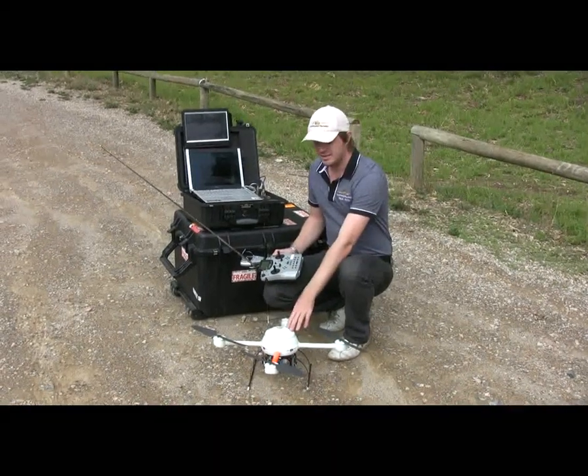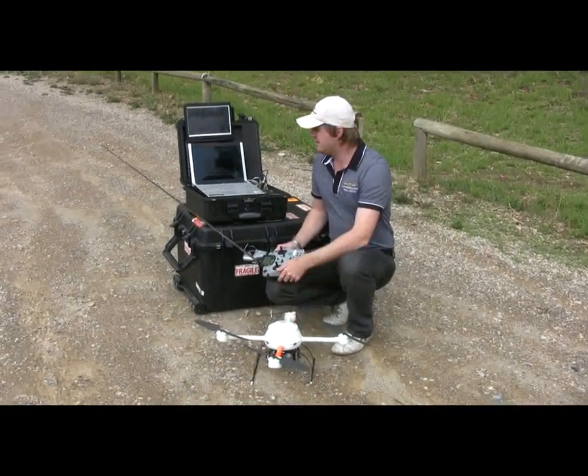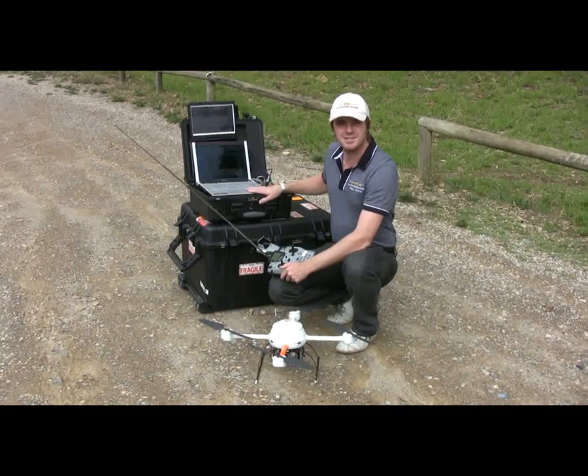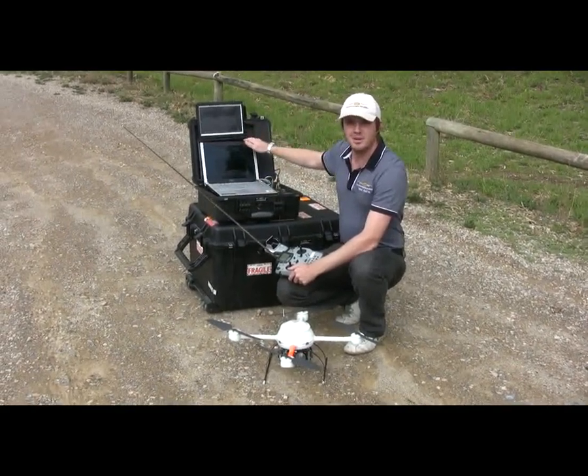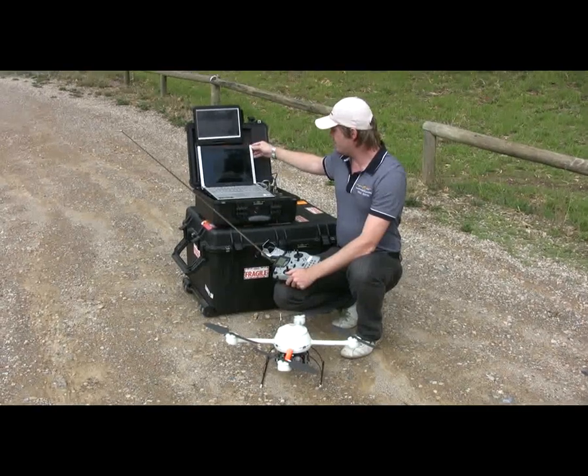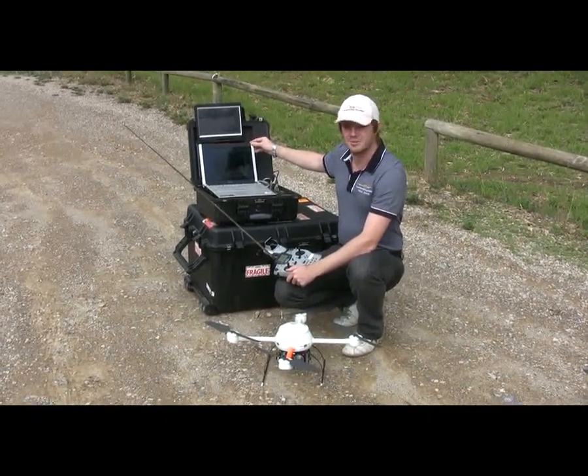The micro drone unit has a live data feed which transmits down to the base station and is then displayed on a laptop screen. It is called MD Cockpit, and MD Cockpit will provide all the information you will need to conduct a safe flight every time.